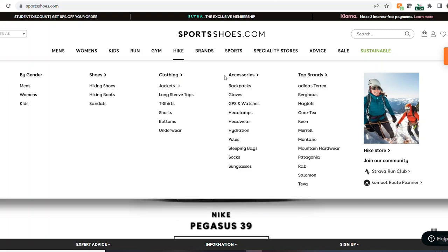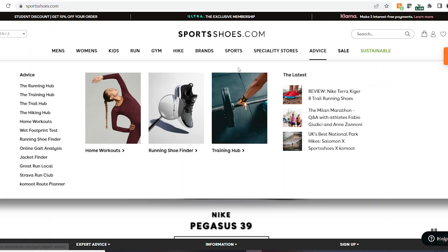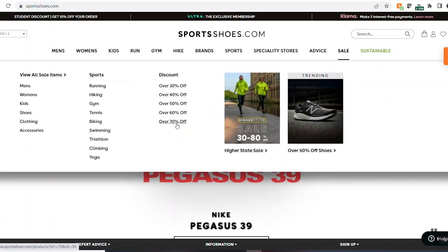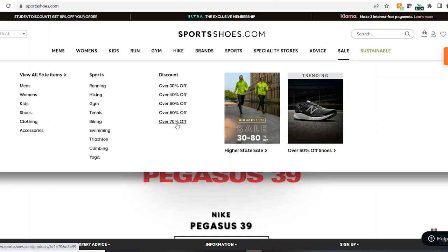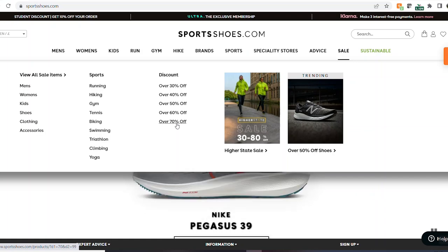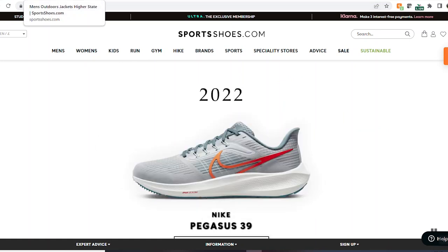I want to draw your attention to the accessories - you've got your backpacks, gloves, GPSs, head torches, sleeping bags, all that sort of thing can be found on sportsshoes.com. You can search by brand as well, and there's a sale tab where you can search by the amount of discount. So if you're really trying to find some budget camping gear and hiking gear, this is the way to do it.